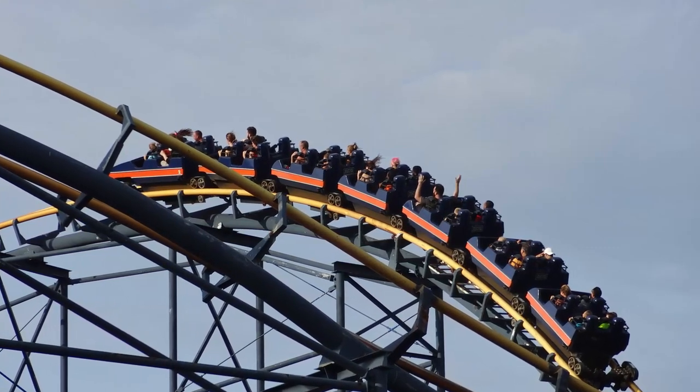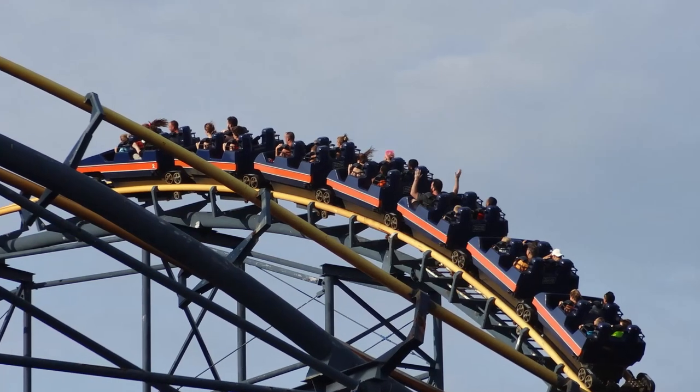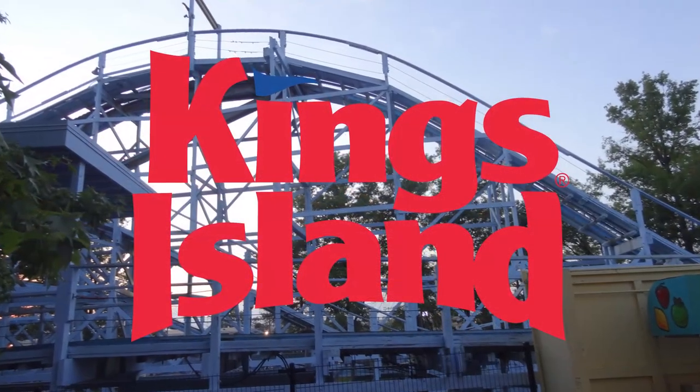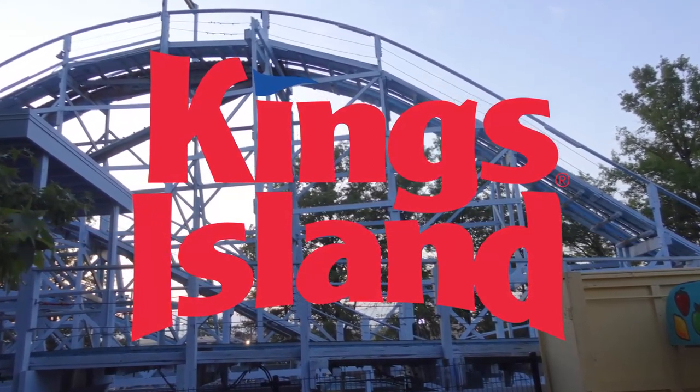I'm going to be analyzing many aspects of this park, which I've had the opportunity to visit on a few occasions, and giving my in-depth thoughts on the different facets of Kings Island — what they do great, what's not so great, and maybe some things that could be improved upon.